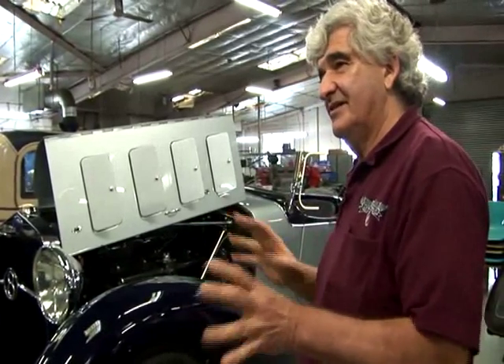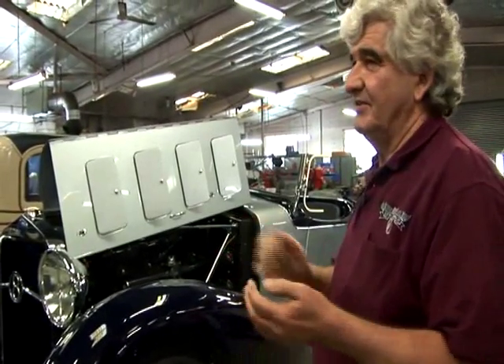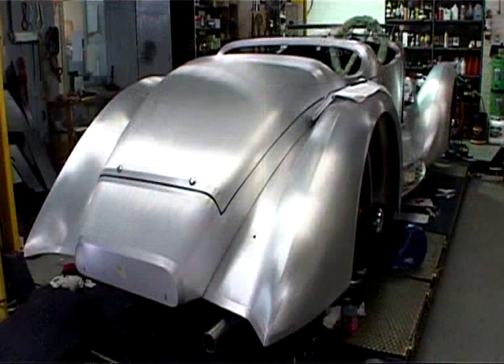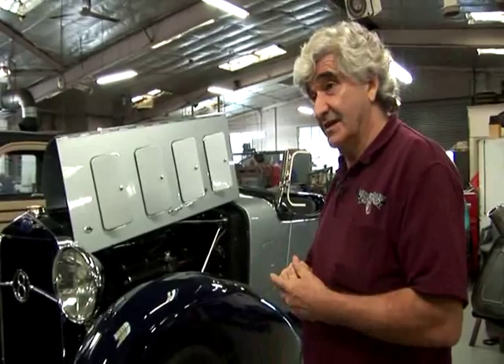All the panels were made off those patterns — again, about 12 months' work to do that in total. This particular body is a copy of one that the DeLage factory made, which was really unusual. They made this body specifically for promoting the car, and used it in trials and in general promotions to promote the D8 DeLage sports car.